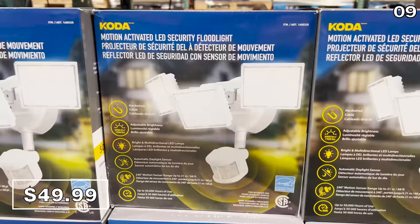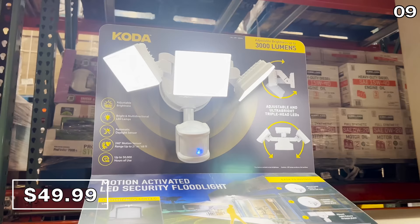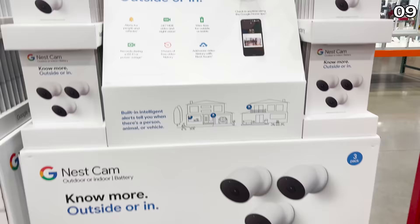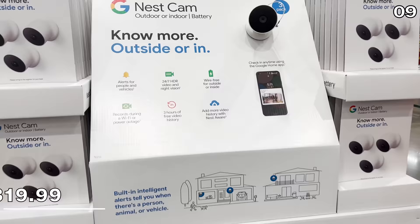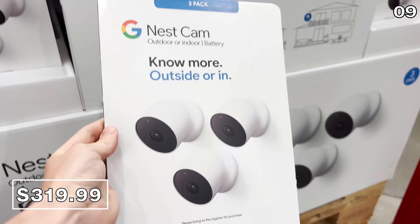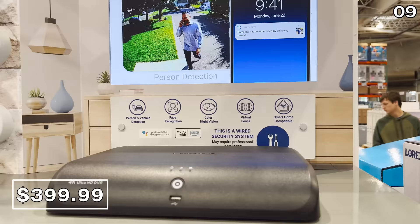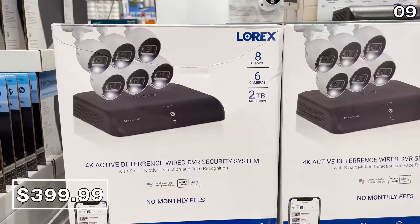The Ring doorbell with stick cam at $200 could drop slightly for Prime Day, but if you need it now — it's here. The three-pack of Google Nest indoor/outdoor cams for $320 is completely wireless, valid until June 19th. For a small business or very large house, the wired Lorex six-camera DVR system is $400 with a two-terabyte hard drive, no monthly fees, and face detection.